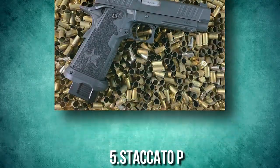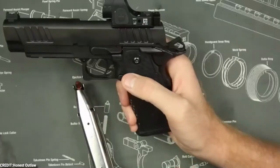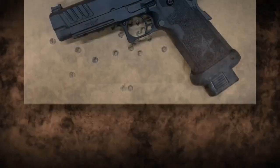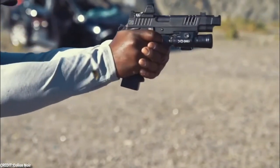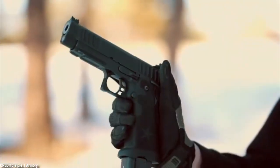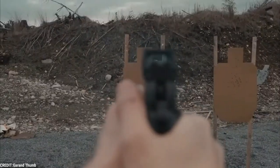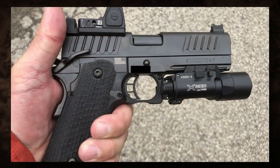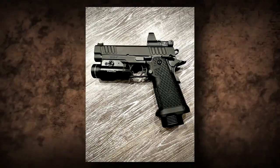Number 5: Staccato P. Many people think of the Staccato when they think of the increasingly popular 2011-style 9mm pistols. The P model is an excellent example of high-end performance and value for a 2011. It is Staccato's flagship full-sized duty pistol, used by a variety of law enforcement agencies. It comes with either an aluminum or steel frame, though the frame only extends to the top of the grip. The grip and trigger guard are made of polymer in one piece. The grip angle and shape are optimized for recoil management, and the pistol has an extended beavertail to aid in this. The Staccato P DPO comes with two 17-round magazines and one 20-round magazine out of the box, with additional magazines available.